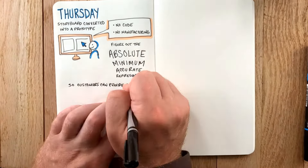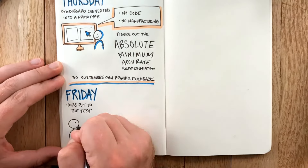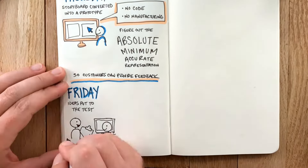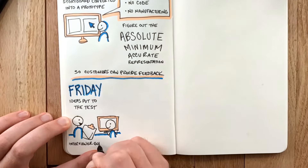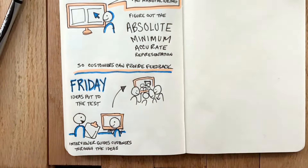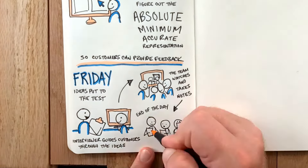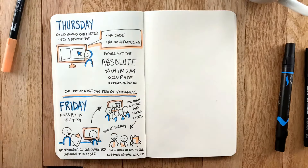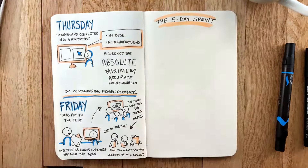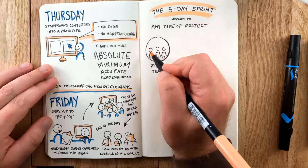Finally, on Friday, the idea and any competing versions are put to the test. A good interviewer guides customers through the idea without imposing any biases, while the team watches reactions through a camera feed taking notes. At the end of the day, they compare notes and boil them down to the lessons of the sprint.